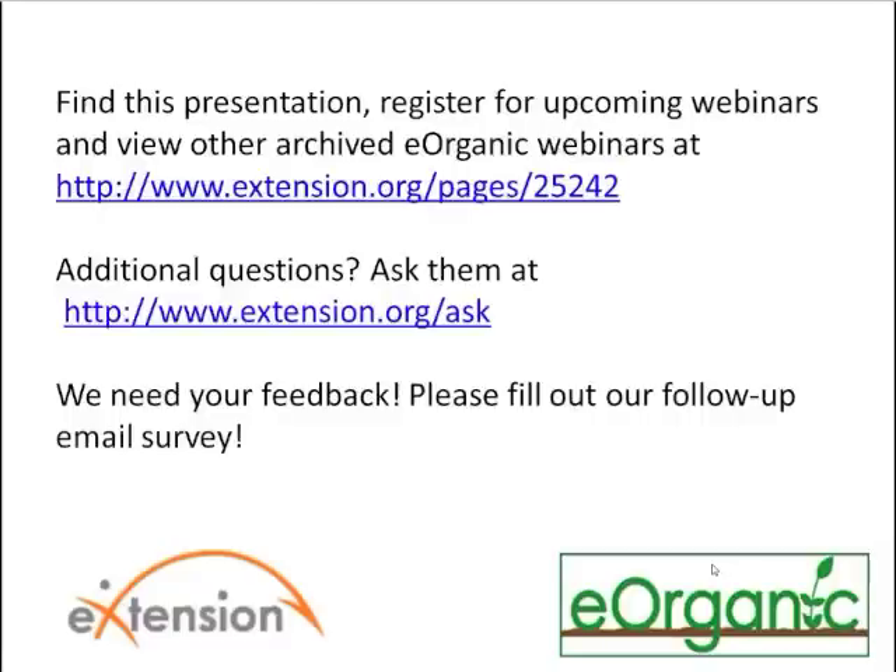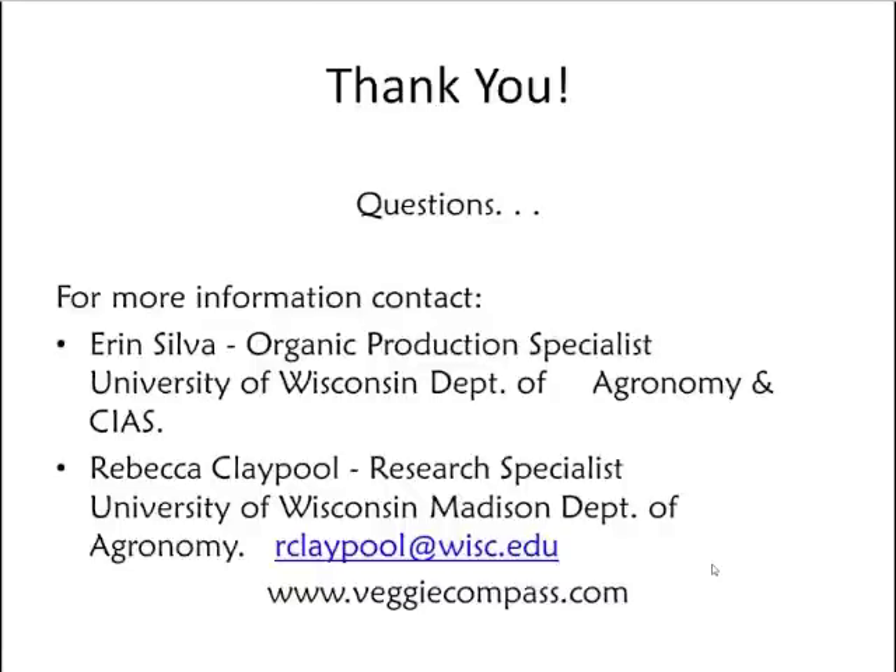A question asked whether students could use Veggie Compass instead of purchasing QuickBooks. The presenter responded that the spreadsheet works well in combination with QuickBooks, as QuickBooks can do many things the spreadsheet cannot. For someone just starting out who doesn't want to invest in QuickBooks, Veggie Compass could be a starting place, but she wouldn't see it as a direct substitution.